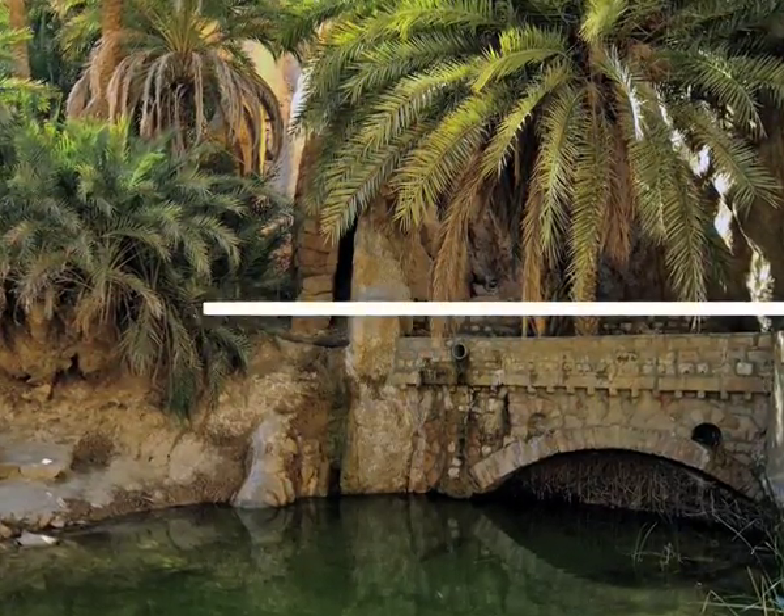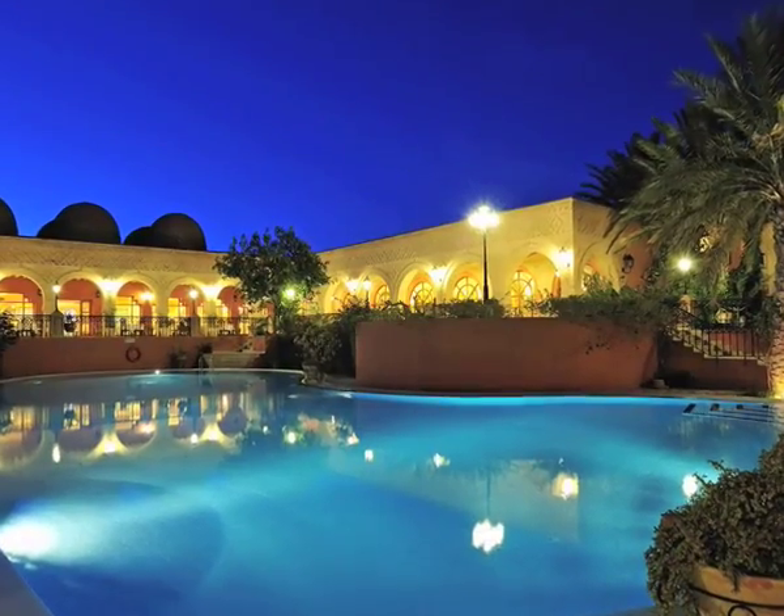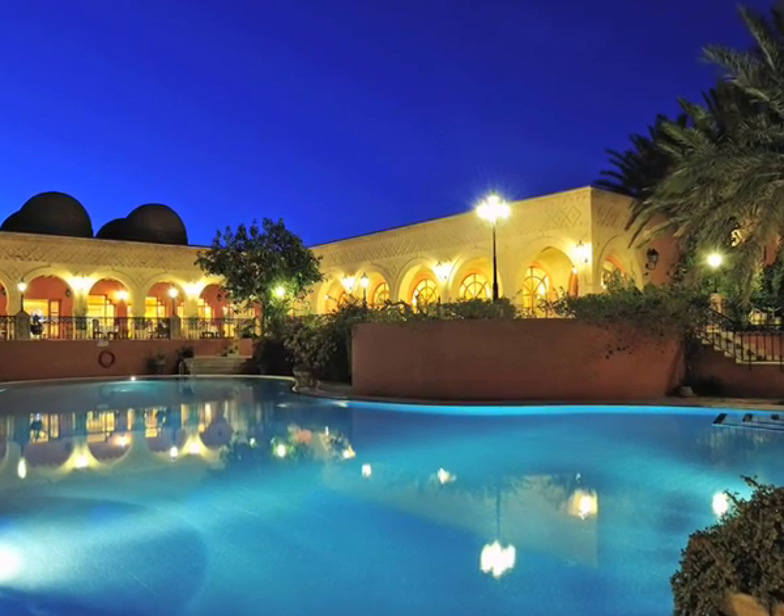All in all, the Iberostar Palmyre is the perfect companion for your Sahara adventure. Iberostar Palmyre — the Sahara desert at your feet.